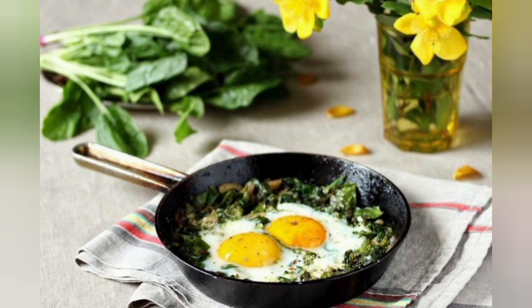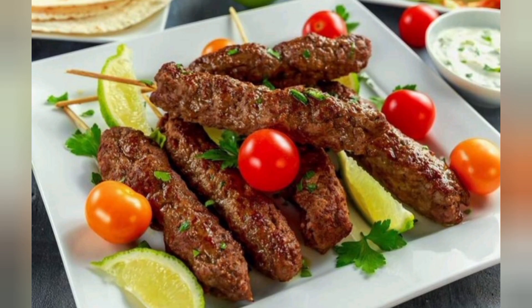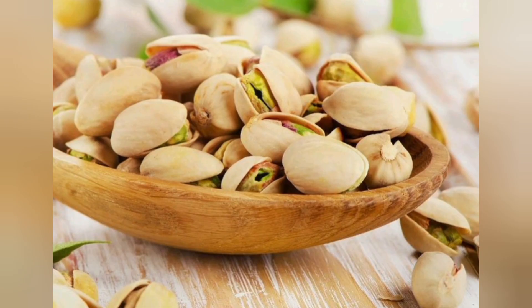5. Beef and Broccoli. This classic Asian dish combines lean beef with broccoli in a savory sauce, providing a protein-rich meal that's both delicious and satisfying.